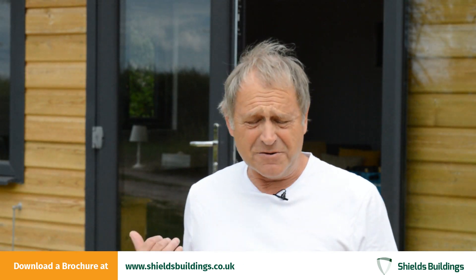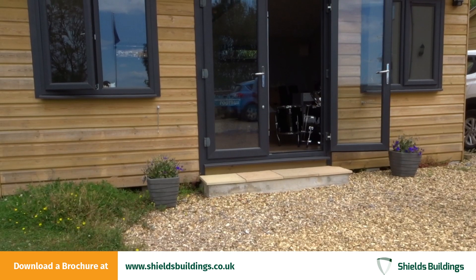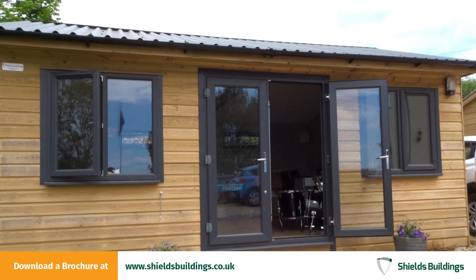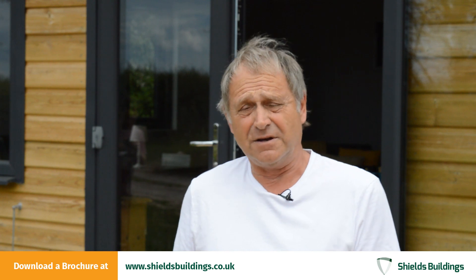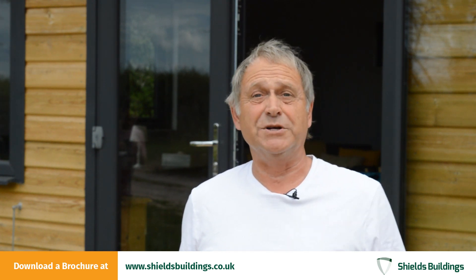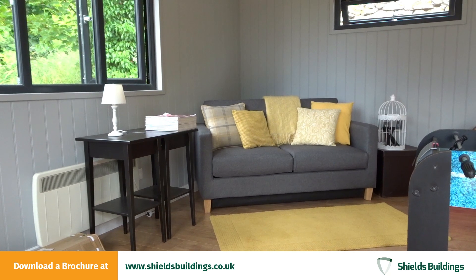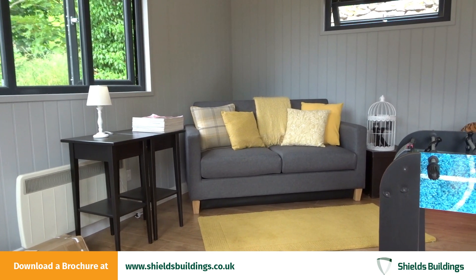We've got a garden studio, which you can see behind me, which we have used in a number of ways. It's been a rehearsal room for a theatre production. It's been a rehearsal room for a dance company who were performing for a 50th birthday for someone in the village and wanted somewhere to rehearse in secret. We've also used it as a bedroom for when family have been down in the summer and one of my daughters and her boys have all slept in there.